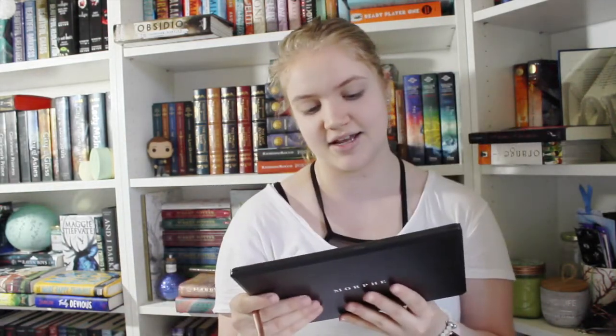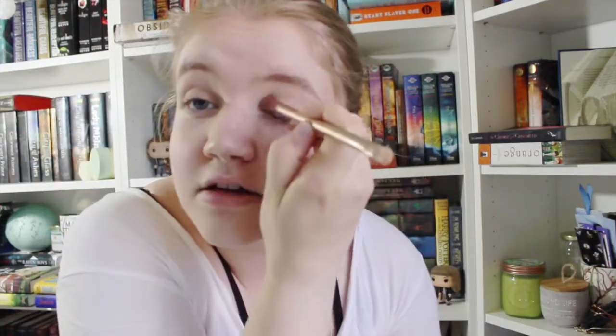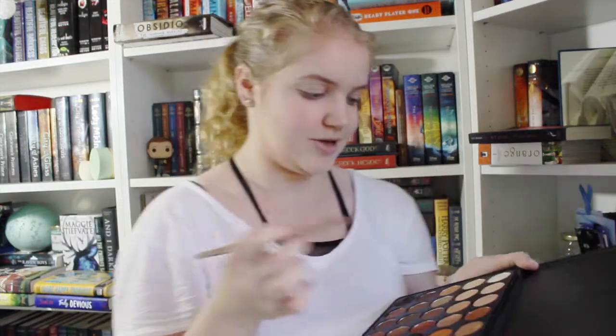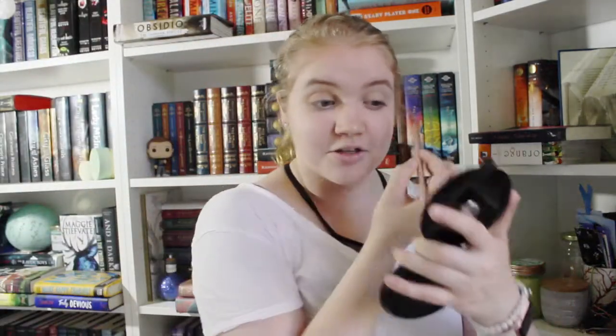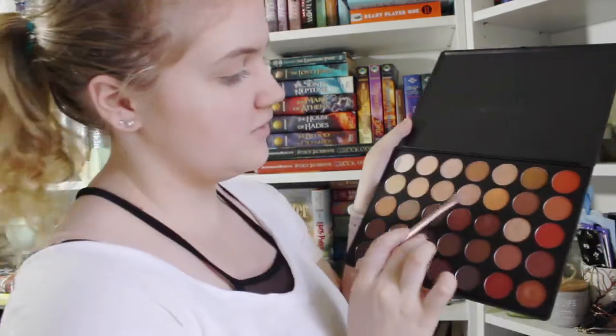I'm going in with the Morphe palette in shade 350 — I love this palette because it has so many pretty shades that I use literally every day. I'm gonna go in with a very light shade first so everything blends nicely, then a yellow shade kind of all over, then a brown shade in the crease. I'll blend that with a fluffy brush.